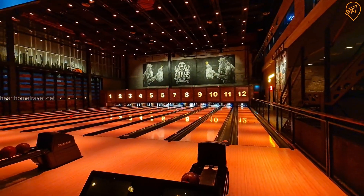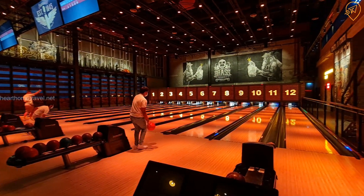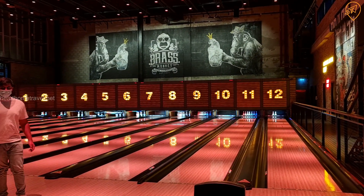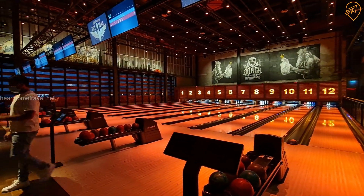In the restaurant you have a 12-lane bowling alley. You have to pay extra tickets for it — you buy the tickets and you play a round of bowling as well.